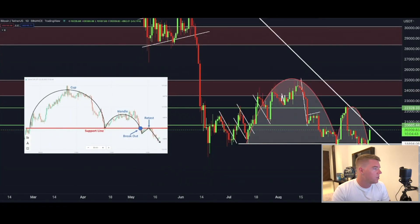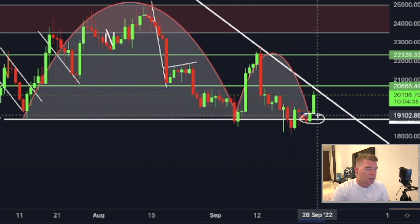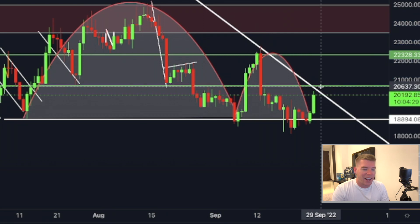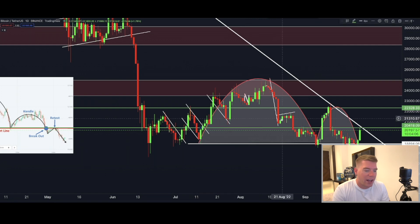Let's go to the daily chart. We are seeing an insignificant bounce from the support line I talked about yesterday, but we are also running into resistance on the daily chart — a downward sloping resistance line and the horizontal resistance level at $20,600. That's why we saw a premature rejection, and a small rejection from the $20,400 level.